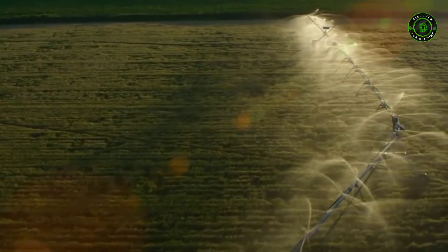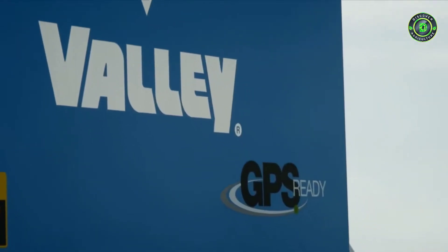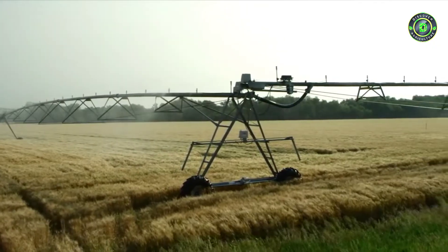Valley corners allow you to irrigate additional areas outside the pivot's circle by attaching a corner arm to the end of the center pivot. Available with GPS, corner irrigation gives you an opportunity to increase the production area by 15% or more.